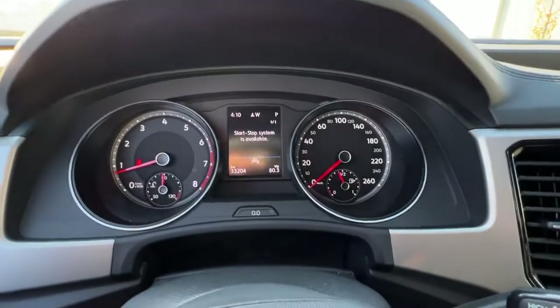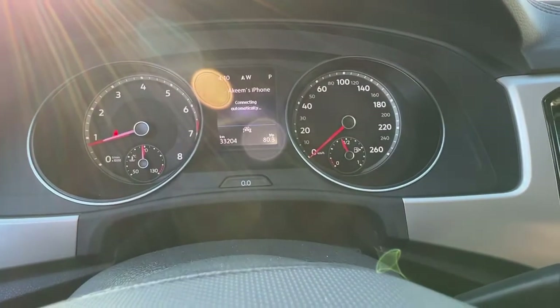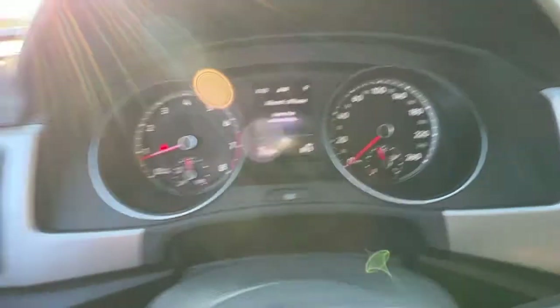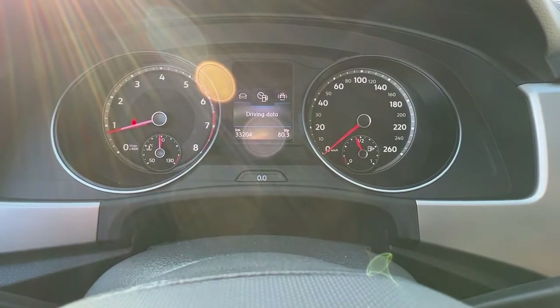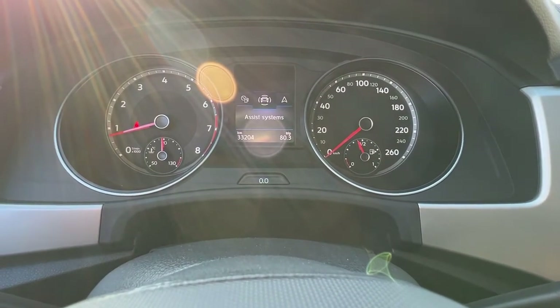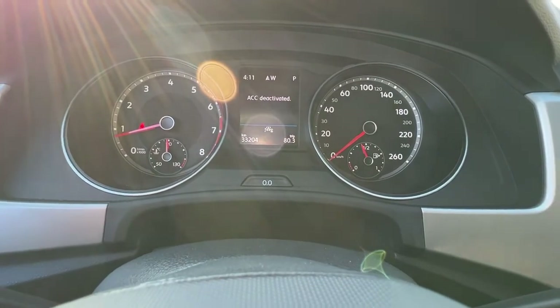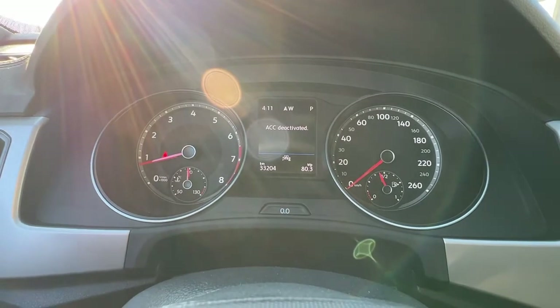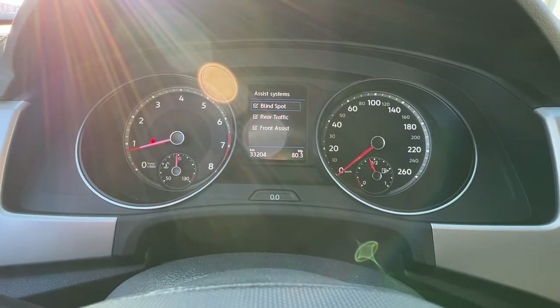If we scroll through our different settings — the lighting isn't great in here — up here on the dash we've got our vehicle status, our driving data, and then our assist systems. Going in there, we've got a whole bunch of different options.